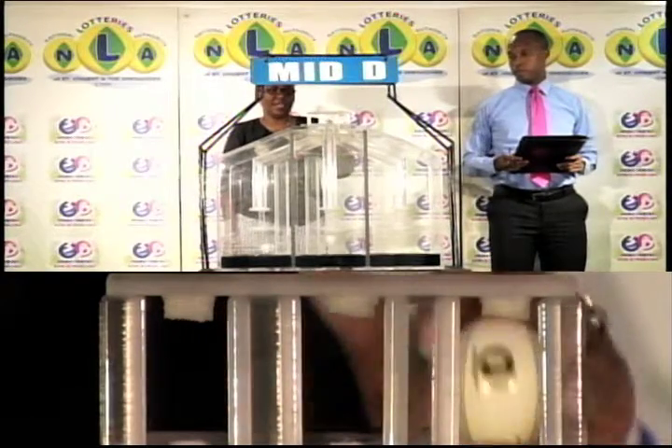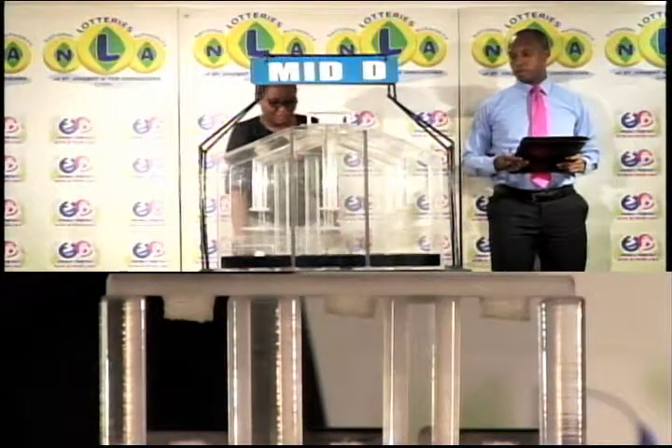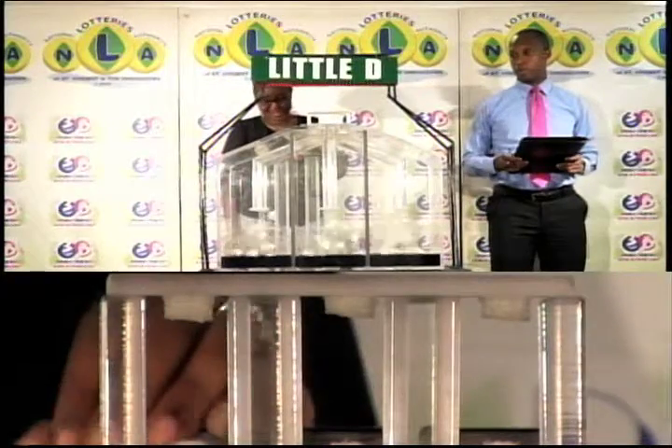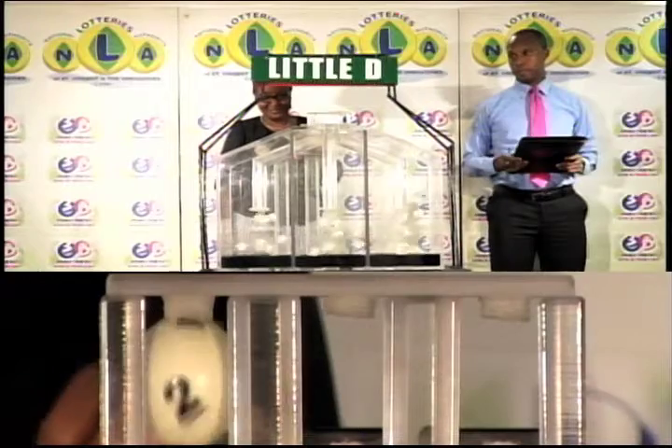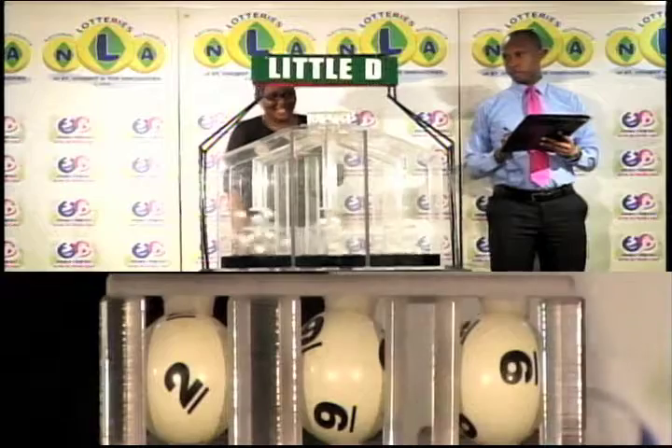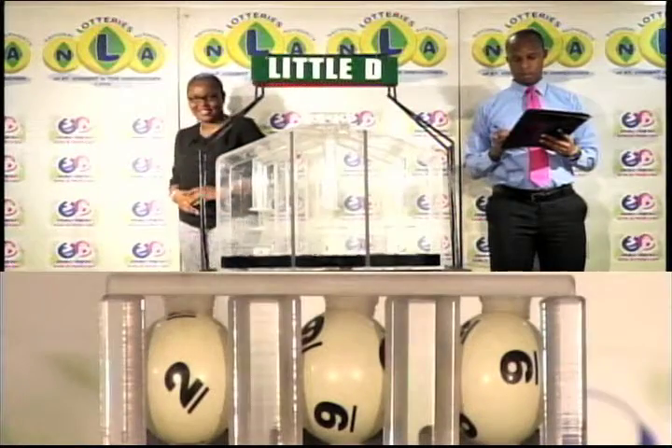Now they draw for the Little D winning number. The first ball is 2, the second is 9, and the third ball is also 9.